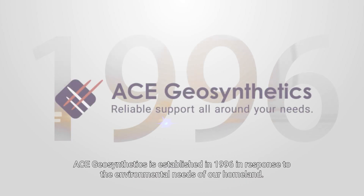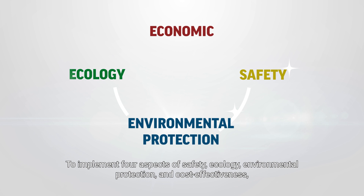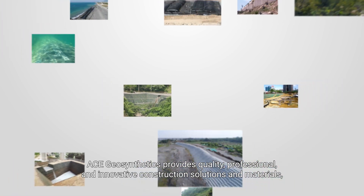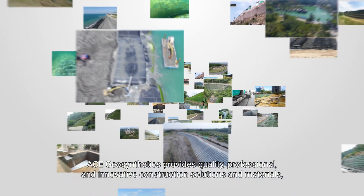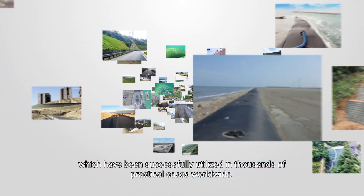ACE Geosynthetics was established in 1996 in response to the environmental needs of our homeland. To implement four aspects of safety, ecology, environmental protection, and cost-effectiveness, ACE Geosynthetics provides quality, professional, and innovative construction solutions and materials which have been successfully utilized in thousands of practical cases worldwide.